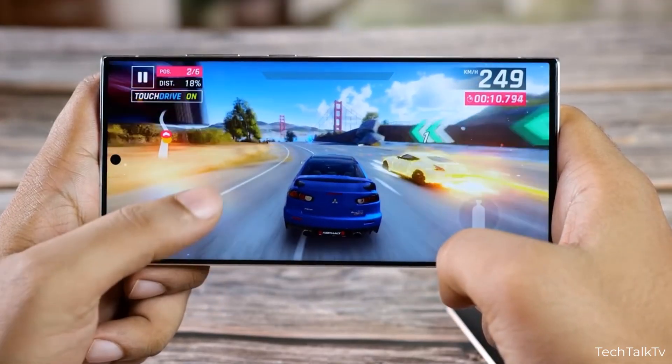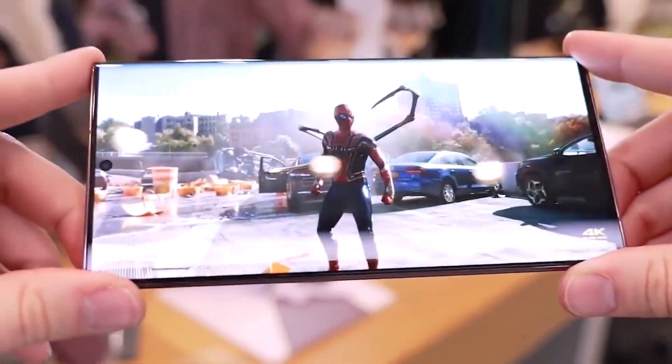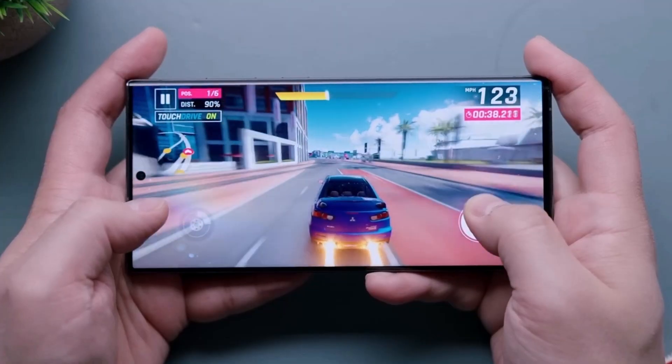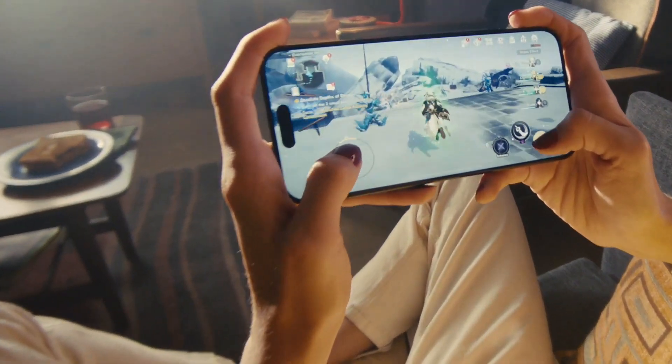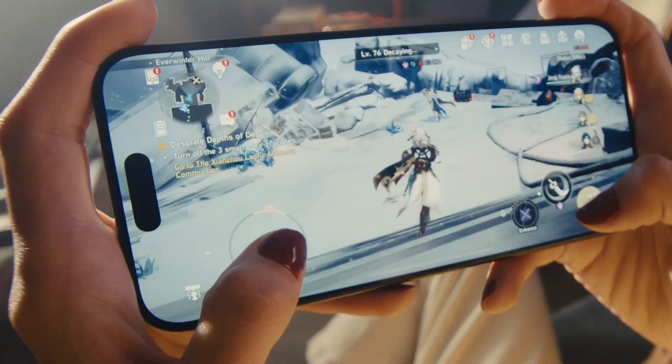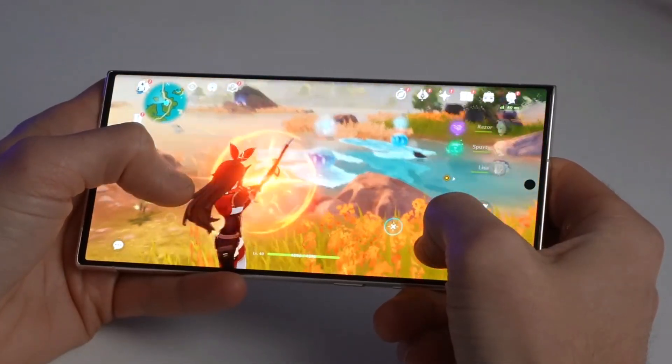Qualcomm's Snapdragon 8 Gen 3 is expected to power next year's Samsung Galaxy S24 line. While the chip isn't performing as fast as the iPhone 15 Pro's A17 Pro in terms of the processor unit, the Snapdragon's GPU, however, could easily make the Galaxy S24 Ultra a true gaming monster.